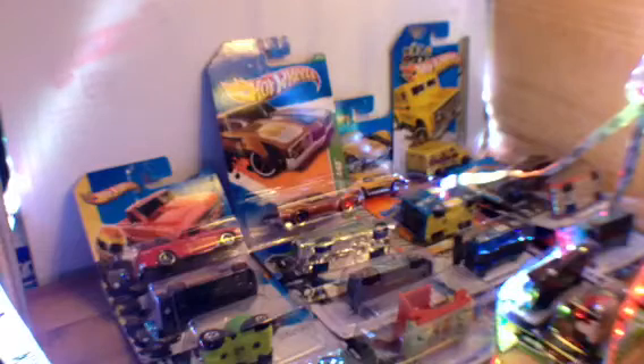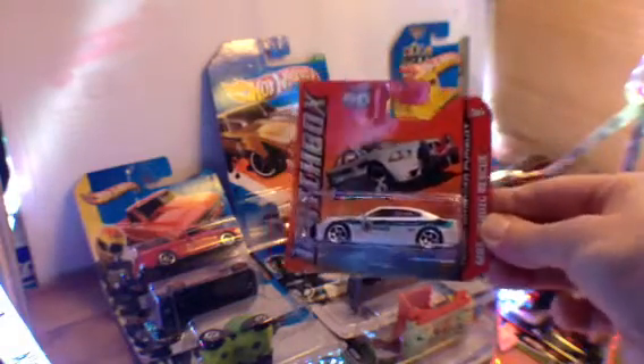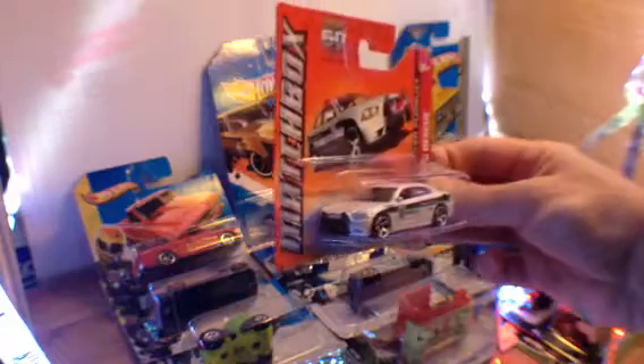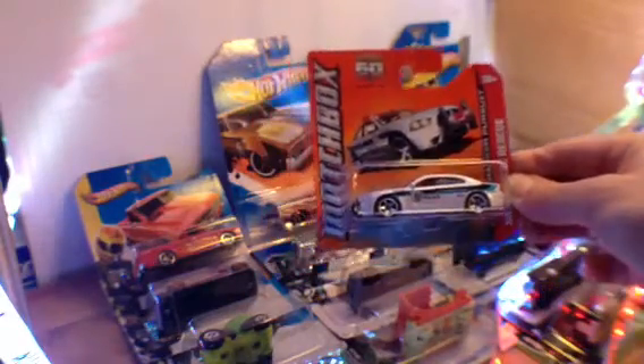Batman! Batman equipment. I've got some... some extras in a little bag here. And this is what it was all about — the Dodge Charger Pursuit car. That is awesome. Nice one, look at that.